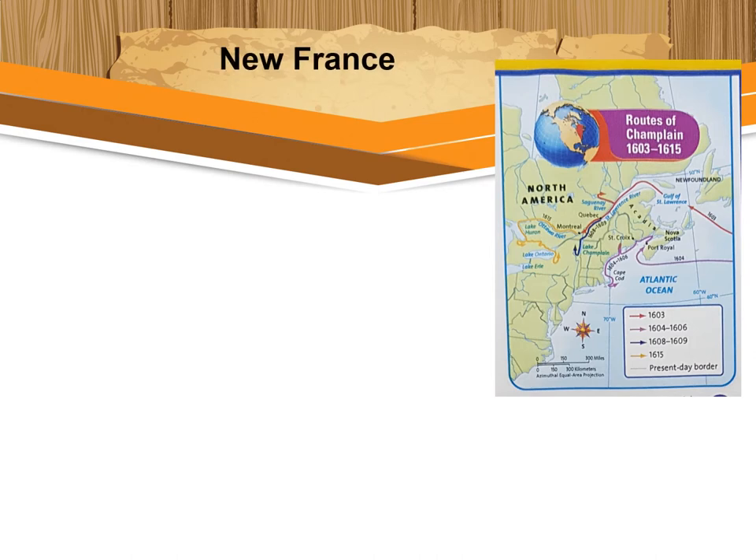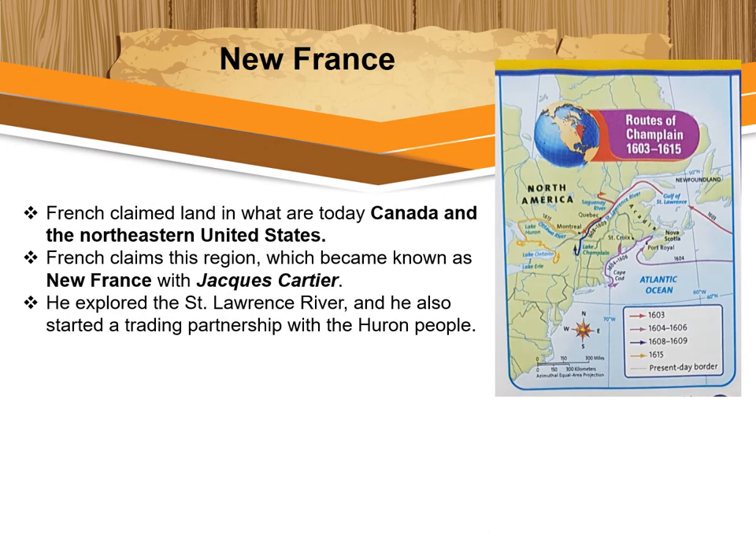Now let's start with the new content. The content focus for Grade 5 is: French merchants built colonies in the Americas in order to trade for fur. While Spain and England were building colonies in North America, France was also claiming land in what is today Canada and the northeastern United States.